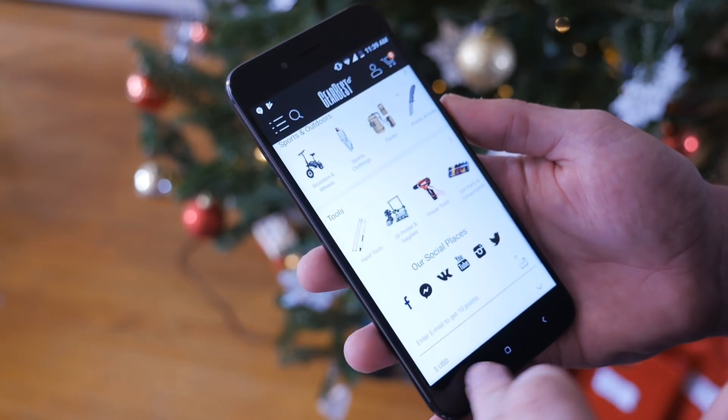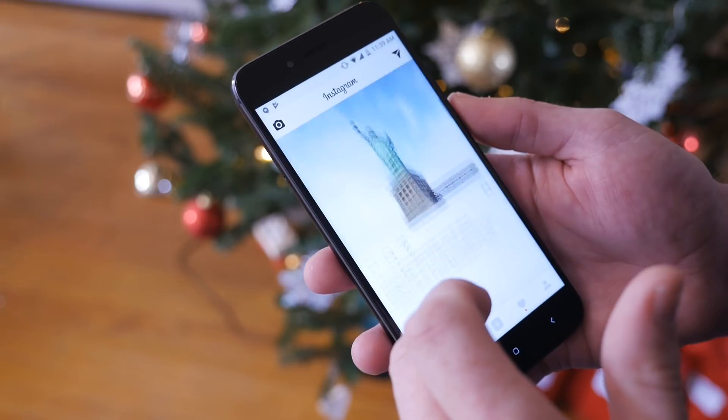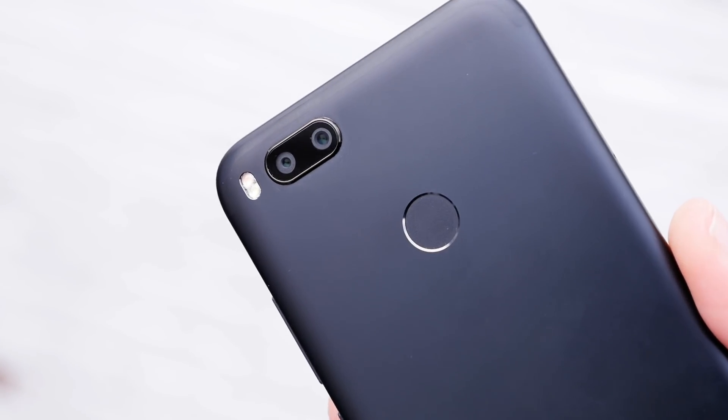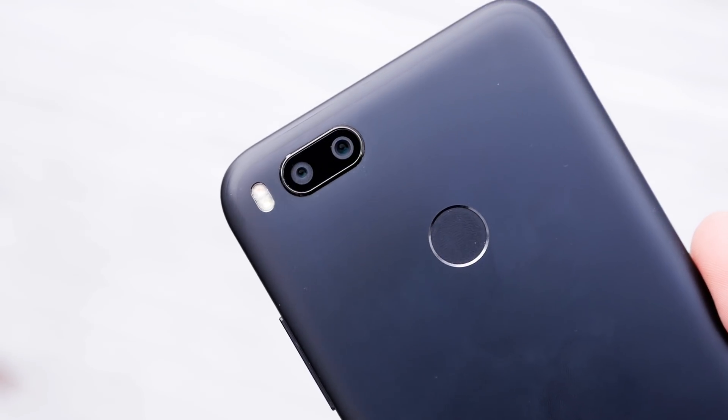The real problem is finding where to buy this phone, since it's officially not available in the U.S. and it's pretty hard to find in Europe as well. Fortunately, I have a link to the phone on GearBest.com in the description, and they also offer free shipping to pretty much anywhere in the world. If you enjoyed this video, I hope you give it a thumbs up, and don't forget to subscribe. I've got more Xiaomi Mi A1 videos coming up within the next couple of days — thank you so much for watching, and I'll catch you in the next one.